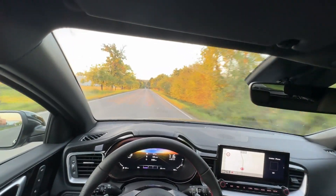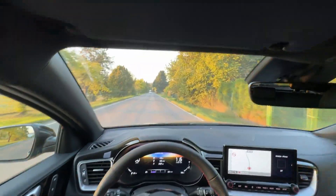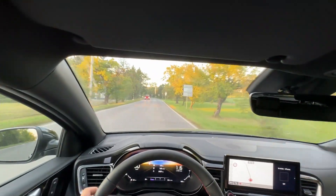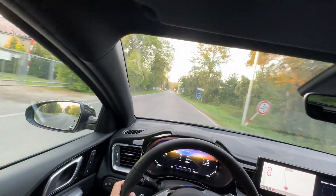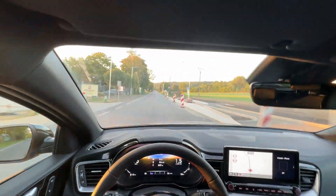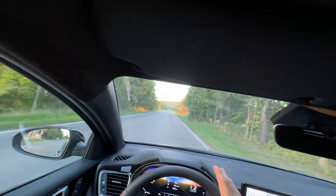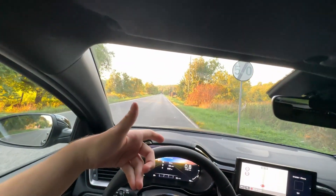So far we've done 5 kilometers and the consumption is 8.8 liters. On the highway, by the way, you can get as low as 5.5 or 6 liters. If you set cruise control to 110, you can get 5.5 to 5.7 depending on the road. This is my 0-to-100 mark — it's a little bit uphill so the times may not be completely competitive. We're going to try it again on a better stretch.